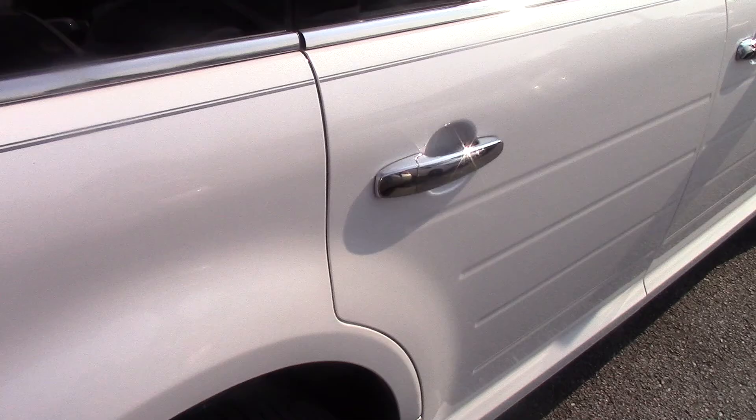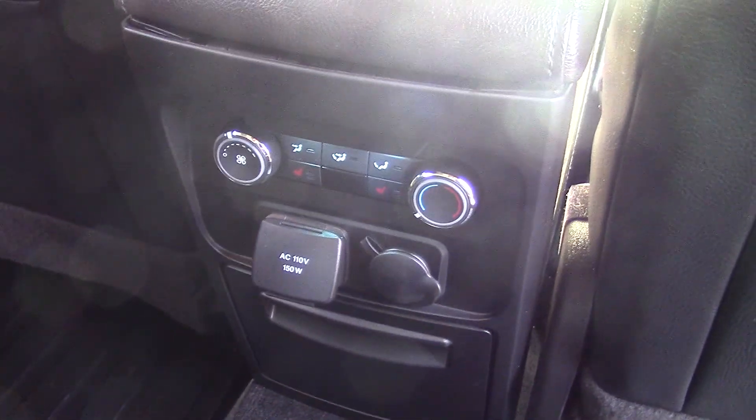Going around to show you the inside — you obviously have built-in remote start. This one does have the BLIS monitoring system, and as you can see, it does have the leather.